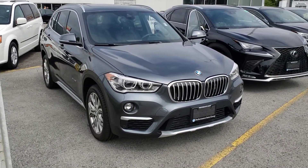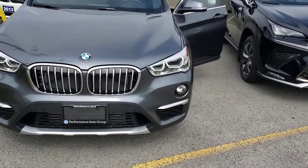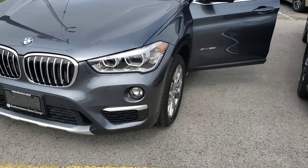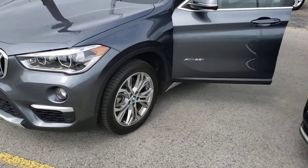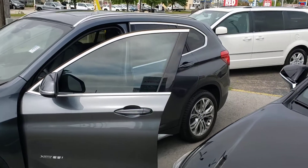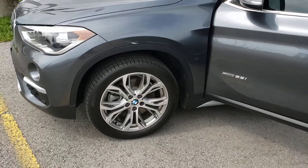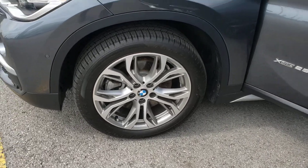This car is in unbelievable shape — it looks like brand new. The tires, brakes, everything are like new. Being a 2018 with only 17,000 kilometers, you would hope it would be in this kind of shape, and it absolutely is. Nearly flawless gray paint. Absolutely beautiful condition. Gorgeous 18-inch alloy wheels.